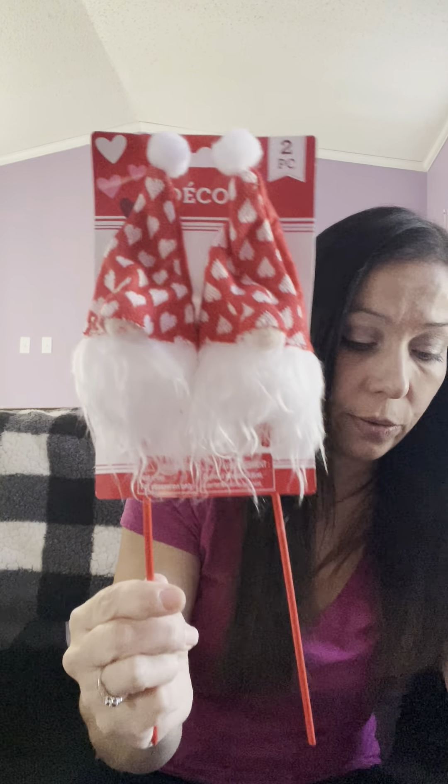Back to the gnome craze — I found these gnome picks, so cute. I was going to put these in the tree too. They had different colored hats, so these are pretty cute.